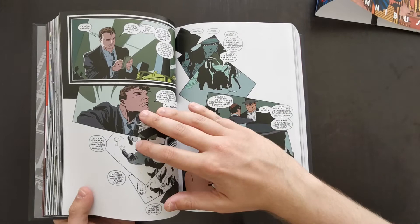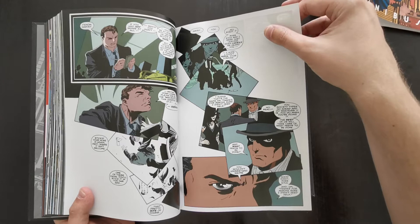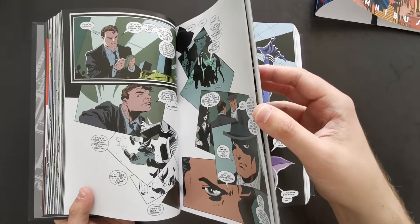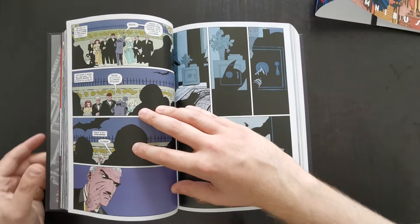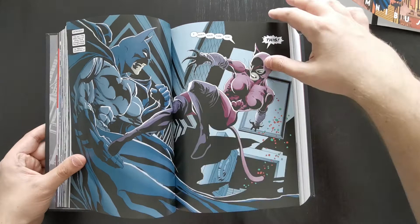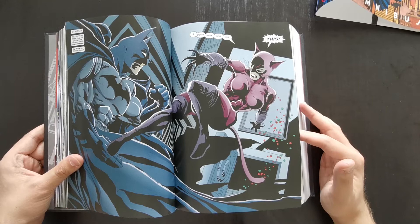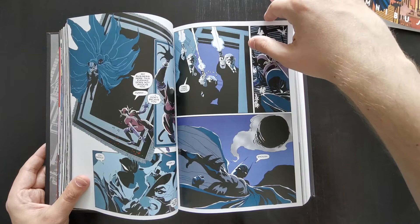A new killer emerges in Gotham, starting to kill people on holidays — Halloween, Christmas, Thanksgiving, Valentine's Day, St. Patrick's Day, Easter, etc. Every time there's a holiday, a killing occurs and the killer leaves a holiday-themed item with each victim. The whole point is Batman's trying to figure out who this person is and trying to stop them. This is all set against the backdrop of organized crime and how it operates within Gotham City. Catwoman is also involved — she keeps turning up at places associated with crime boss Carmine Falcone, and Batman doesn't know why.